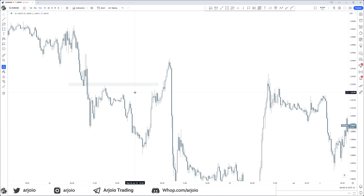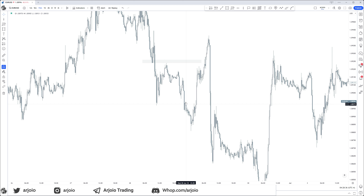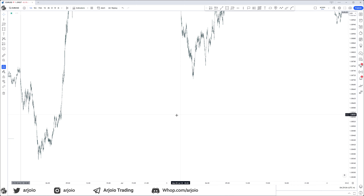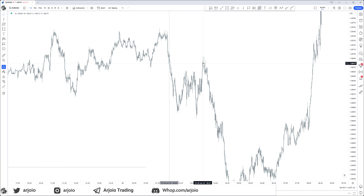Going over sessions first: right here when we came into that four-hour fair value gap, New York session started. Can you see what New York is doing? First a fake move, and then the real move. This happens all the time. If we look at London, keeping in mind the higher time frame objective of going lower and reaching that low, we go into London right here — London starts around this time.